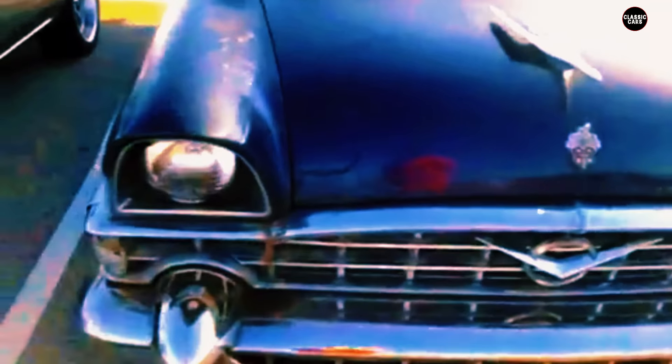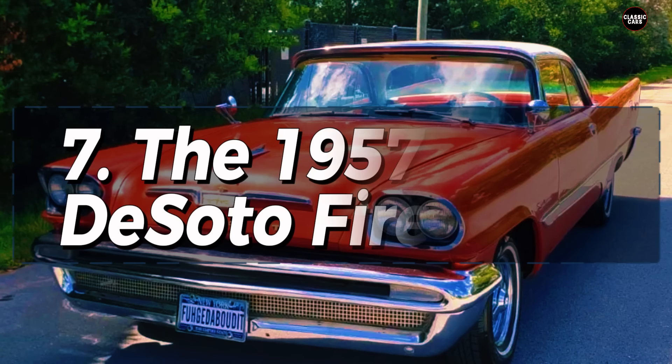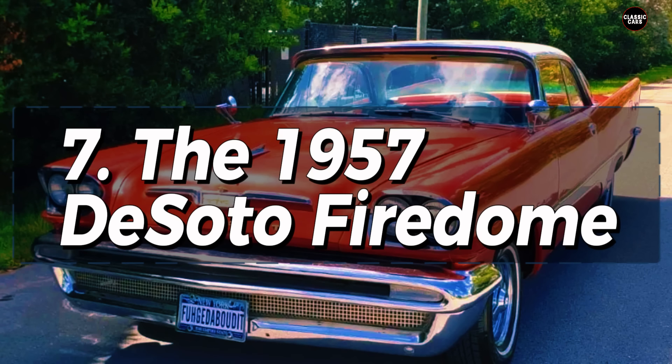In hindsight, the 1956 Packard Executive can be seen as a symbol of the company's decline — a car that was supposed to represent a new direction but instead highlighted the brand's inability to adapt to the changing times. By trying to appeal to too many different types of buyers, the Executive ended up pleasing none of them. Today it is remembered as a well-intentioned but ultimately misguided attempt to save a company already on the brink of collapse, and stands as a cautionary tale about maintaining a clear and consistent brand identity.